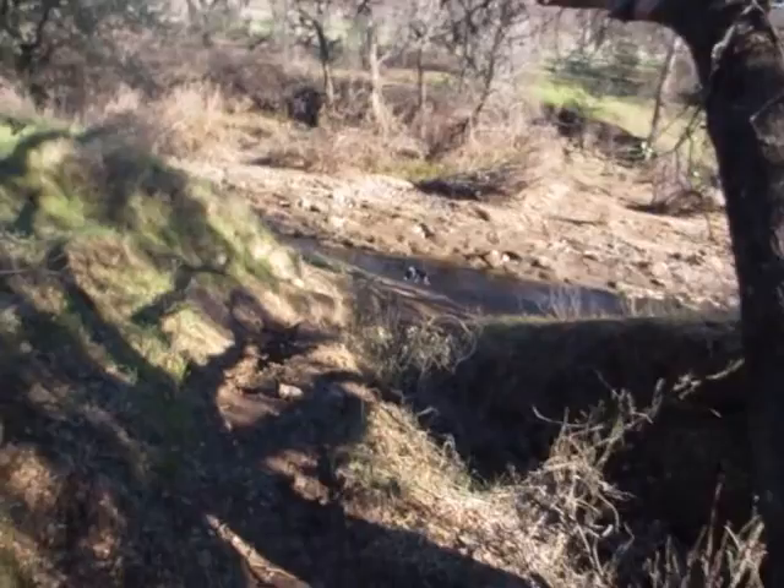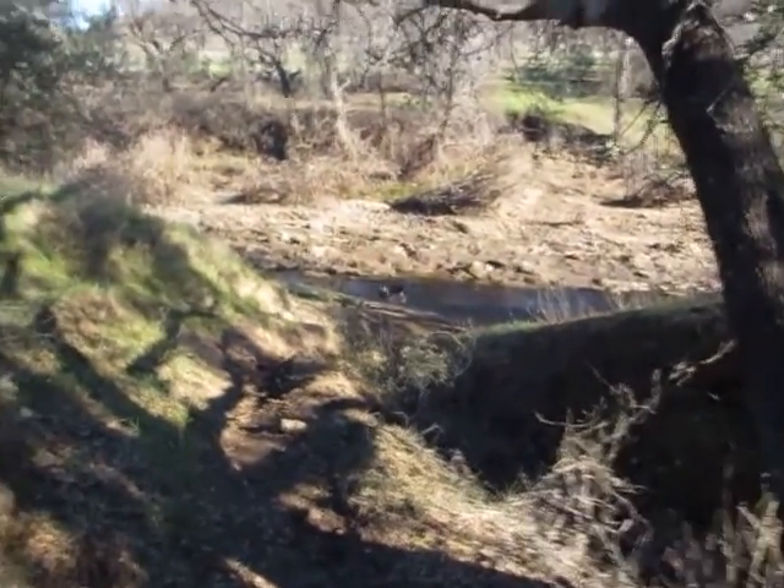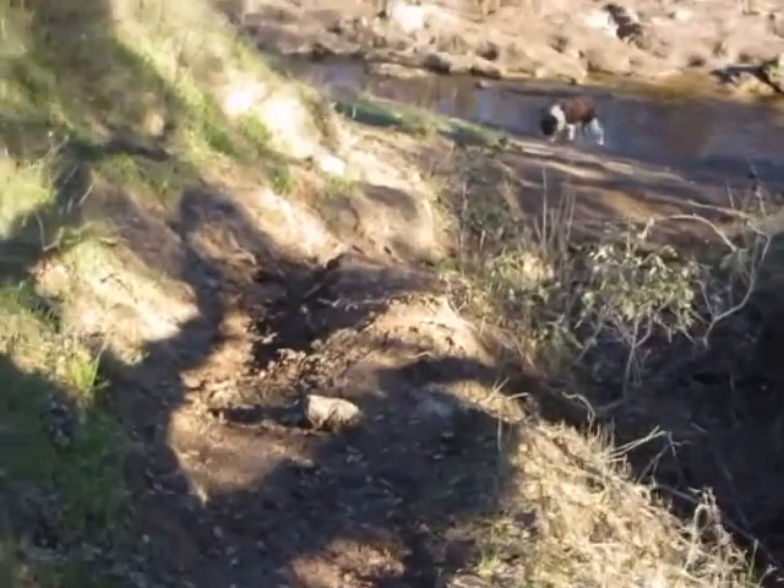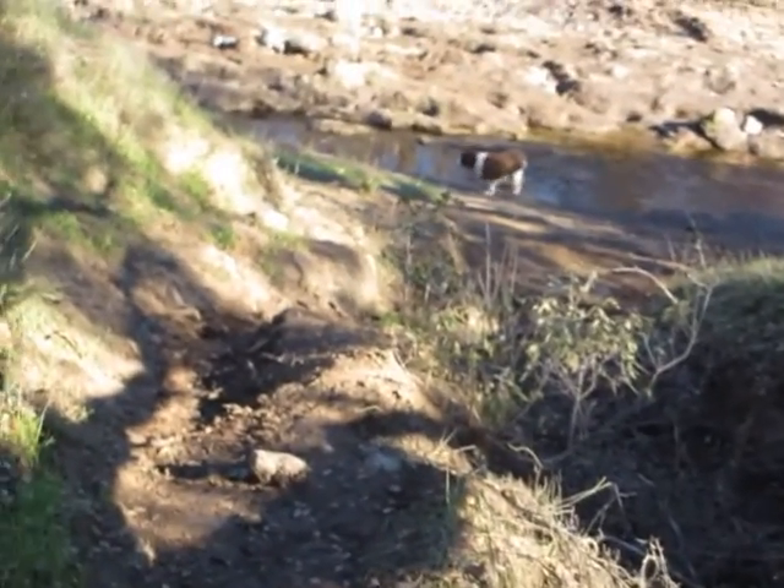The trail took a little turn right here and we're going to go down and cross that creek, then go up the other side. I think I'm going to walk the bike down this. I know Dave and Carol will ride it, but I think I'm going to walk it — I'm a chicken.